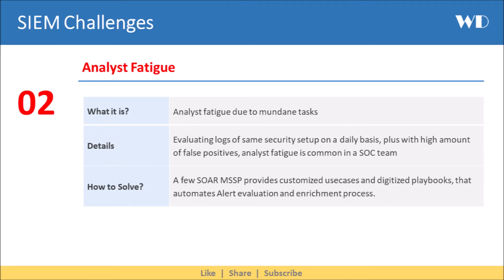The next SIEM challenge is analyst fatigue, which is due to mundane tasks. Evaluating logs of the same security setup on a daily basis, plus with a high amount of false positives, analyst fatigue is common in a SOC team.